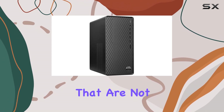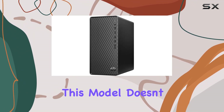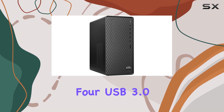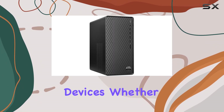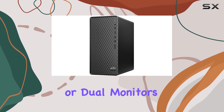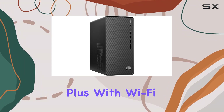On the topic of connectivity, this model doesn't skimp, with four USB 2.0 ports, four USB 3.0 ports, HDMI, and VGA. Users have a plethora of options for connecting various devices, whether it's hooking up multiple external drives, gaming peripherals, or dual monitors — this PC has you covered.